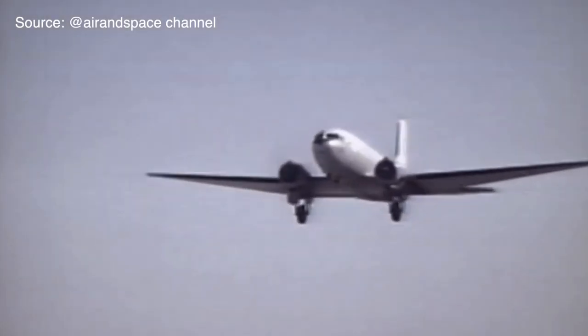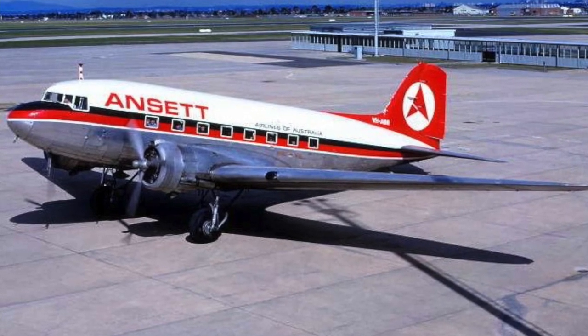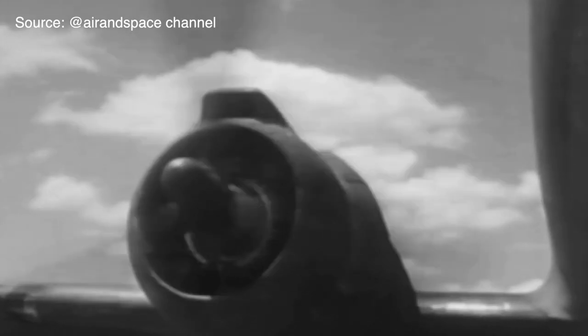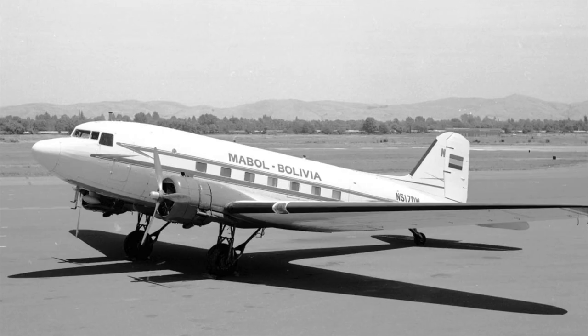The DC-3 not only transformed air travel but also played a pivotal role during World War II. Its remarkable performance, range, and payload capacity made it a critical military transport aircraft, enabling the efficient movement of troops, supplies, and equipment on both sides of the conflict. In addition to the 455 DC-3 commercial transports built for airlines, 10,174 were produced as C-47 military transports during World War II.